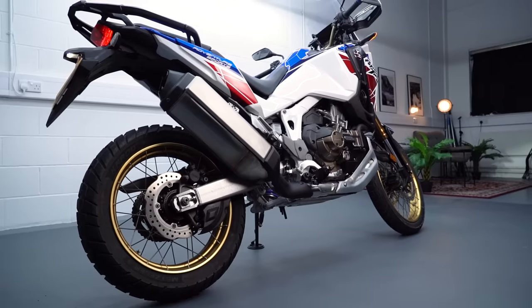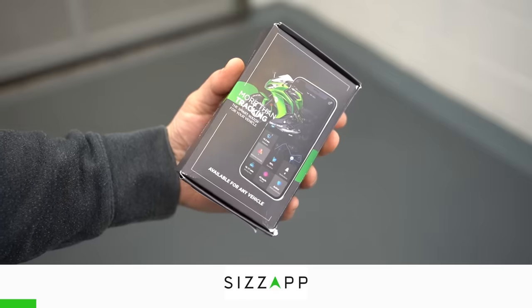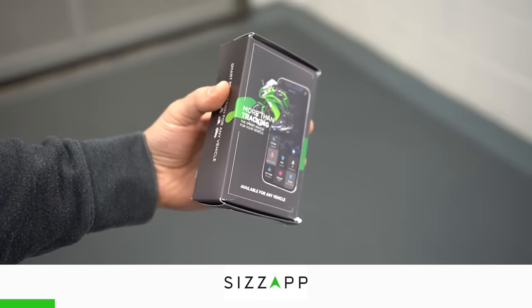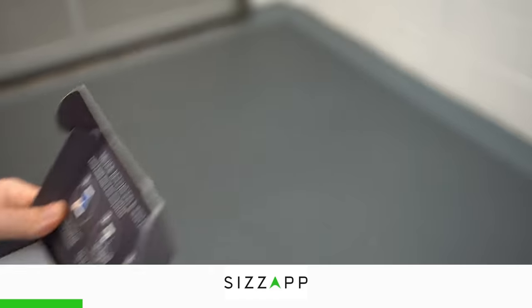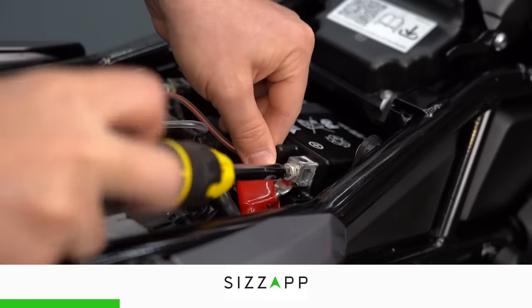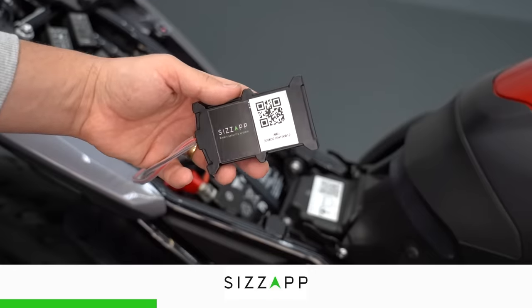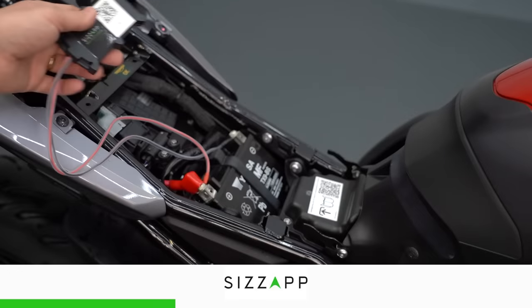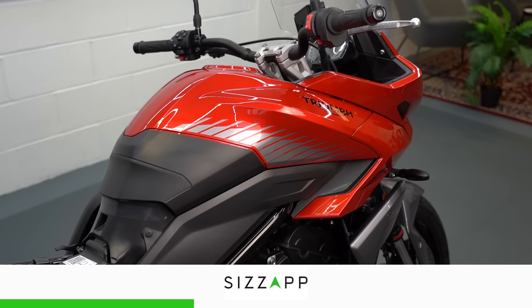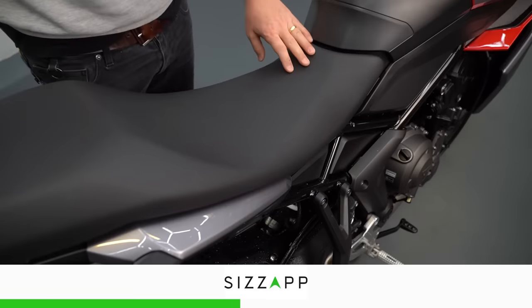But before we get started, a massive thanks to SizzApp for sponsoring this video. They make this awesome GPS tracking device which will notify your phone if your pride and joy ever gets moved or messed with. It's super easy to install — just hook it up to the battery, install the app and enter the code on your device. The device itself is pretty small and it comes with a sticky pad on the back so it's easy to hide in the bodywork of the bike, and it's also IP65 waterproof rated.